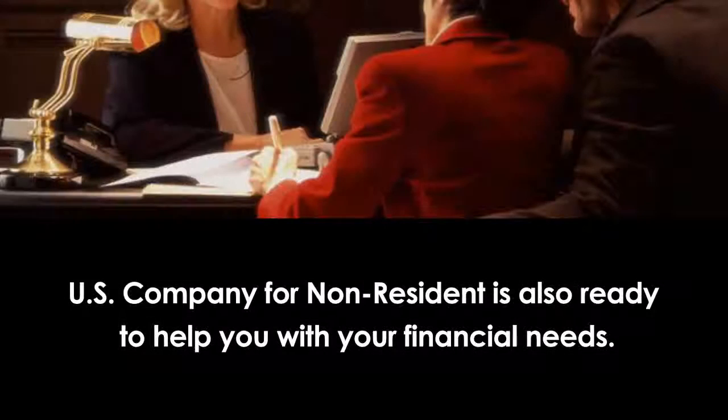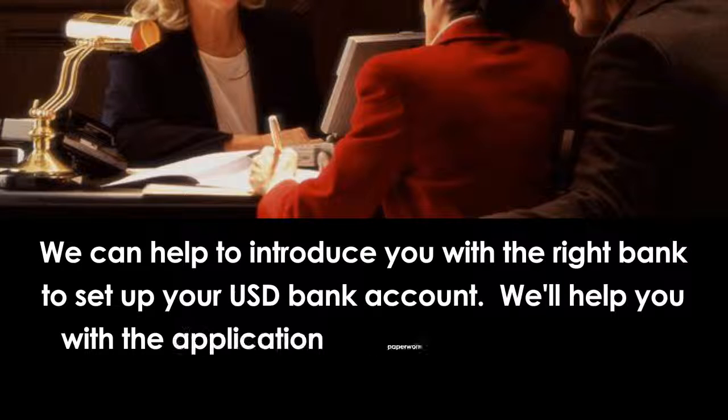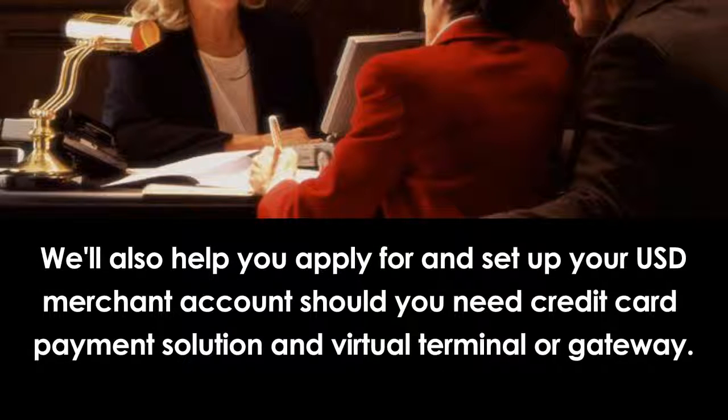U.S. Company for Non-Resident is also ready to help you with your financial needs. We can help to introduce you with the right bank to set up your USD bank account. We'll help you with the application paperwork and follow up until everything is taken care of. We'll also help you apply for and set up your USD merchant account, should you need a credit card payment solution and virtual terminal or gateway.